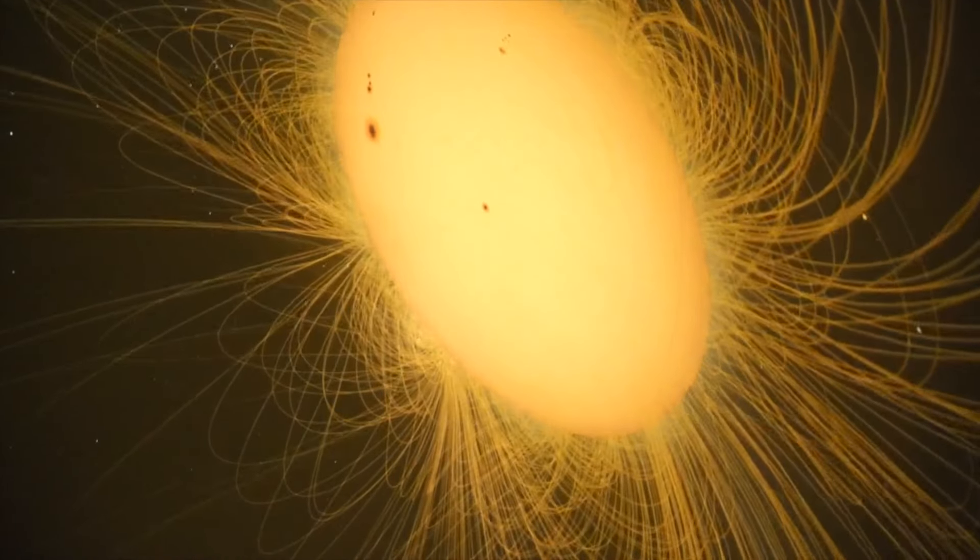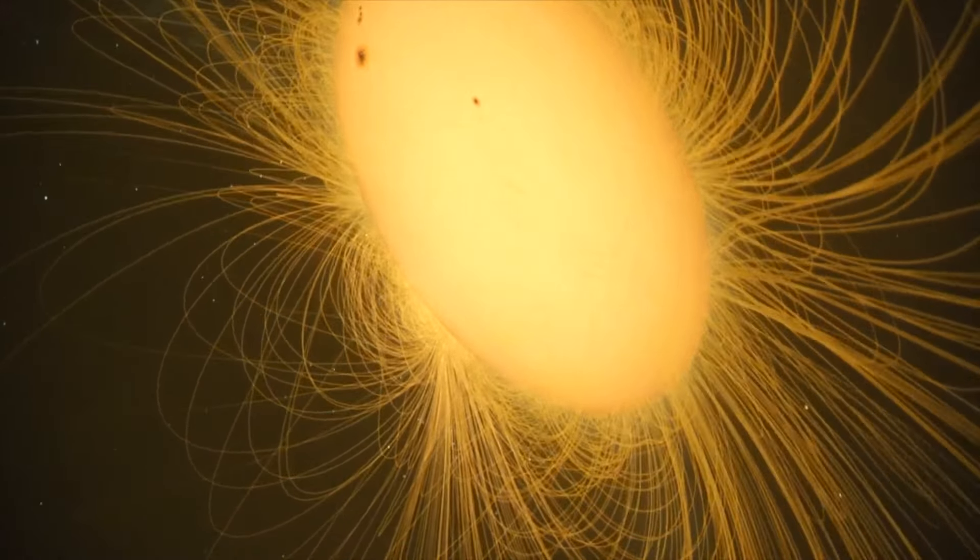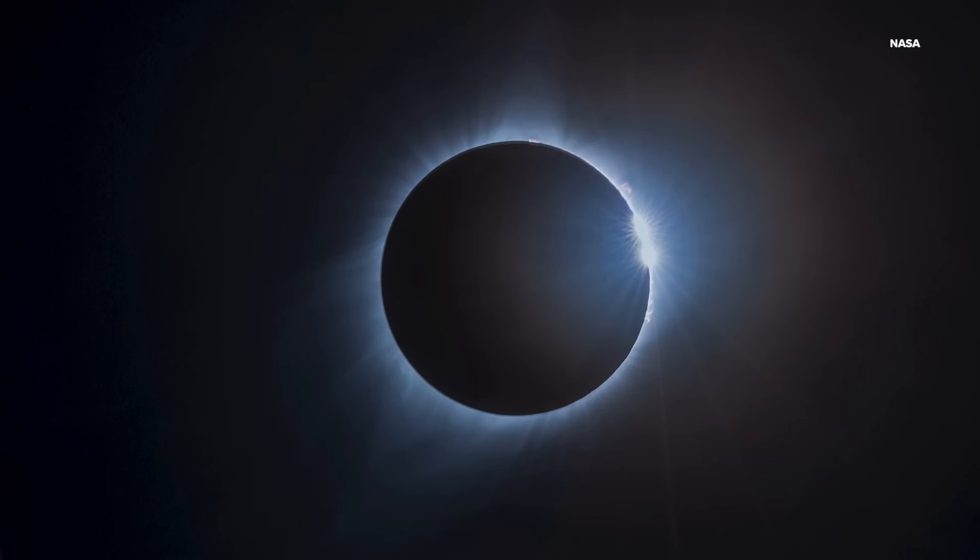During totality, the Sun will show us things we normally can't see with the unaided eye. We're going to be able to see the Sun's atmosphere — that beautiful halo called the Corona, the Sun's upper atmosphere. If you have equipment that gives you a magnified view, you'll also be able to see the lower parts of the Sun's atmosphere called the chromosphere.